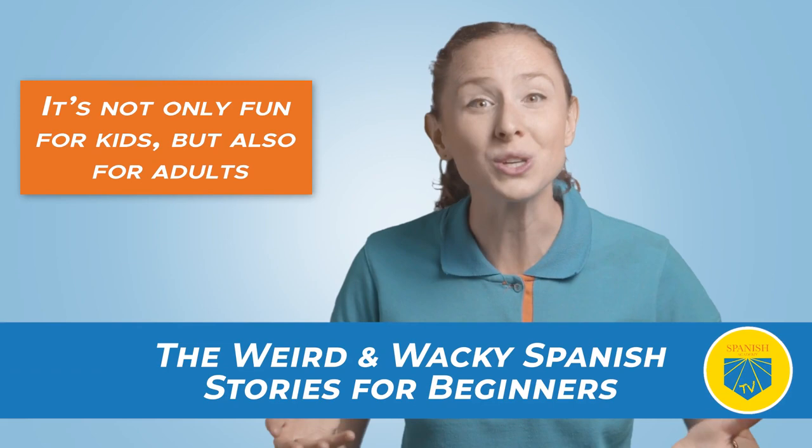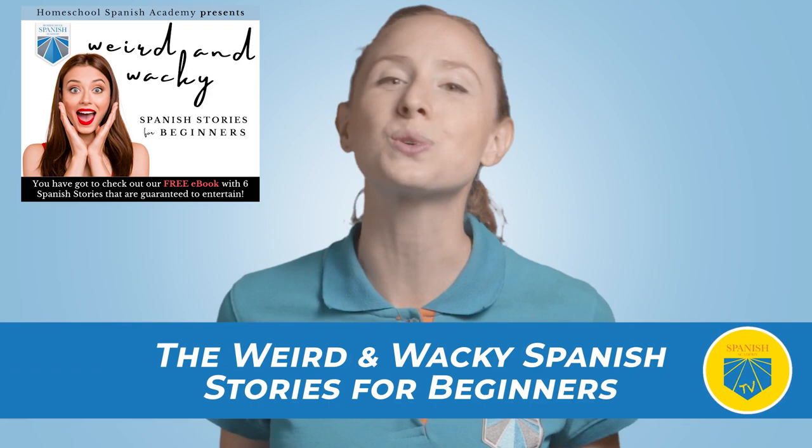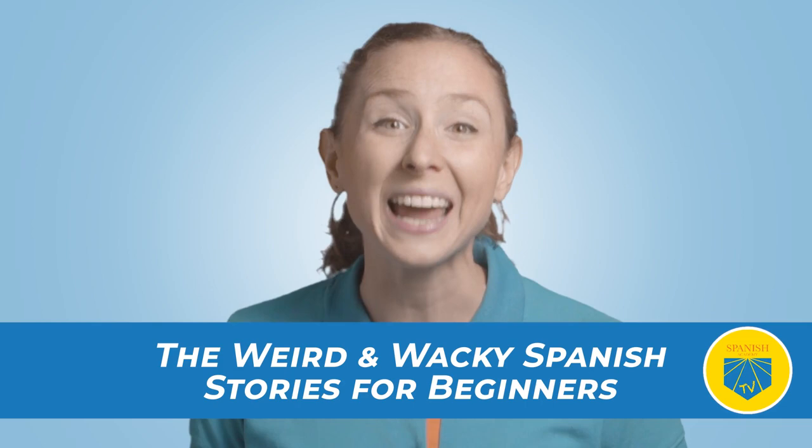It's not only fun for kids, but also adults. This free ebook comes with six weird, wacky, and super entertaining Spanish stories in a magazine-style PDF with pictures and English-to-Spanish parallel text. And that's all for today. See you on our next episode of Spanish Academy TV. Adiós! Leave a like and be sure to subscribe to our channel for all Spanish learning updates. Hasta pronto!